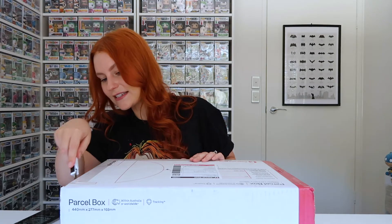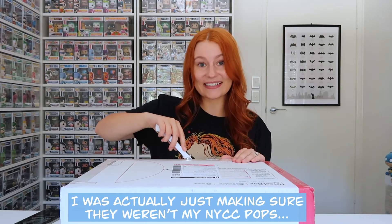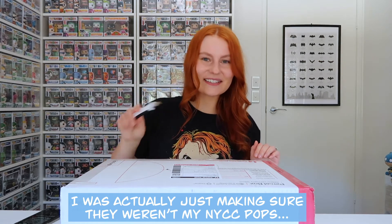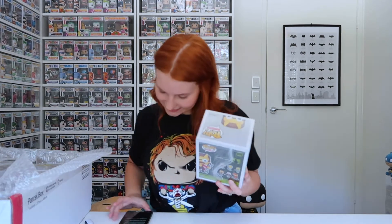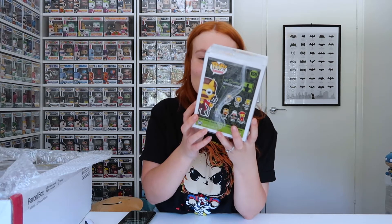I've already opened this box but I restuck it down with some sticky tape because there was a pop in here — I think it might have actually been the IT pop that I opened in yesterday's video. I'm also wearing my Chucky shirt from that haul. Okay, awesome packaging — thank you so much Supportive Solutions! Starting off with Devil Flanders, he's from Treehouse of Horror 4, 'The Devil and Homer Simpson.' His glasses look cool, I love his costume, and his pitchfork looks sick — it's quite heavy too.